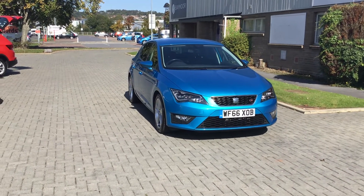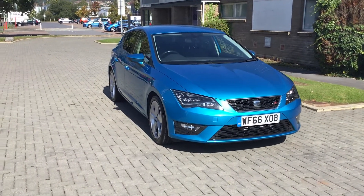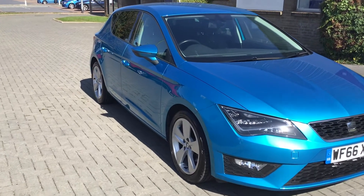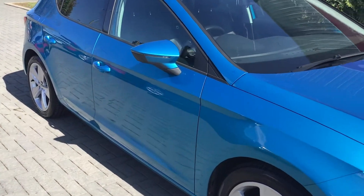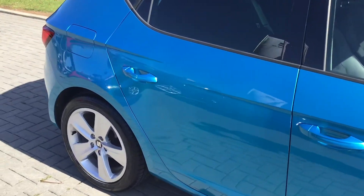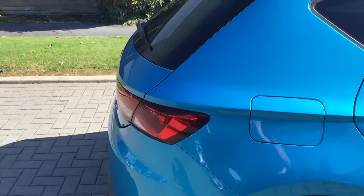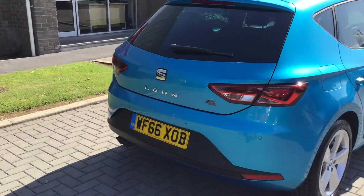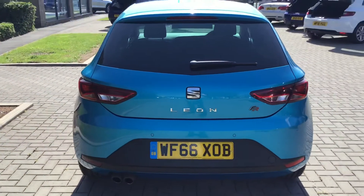Hi everyone, my name is Neil from SMC County Garage. Today we have got the SEAT Leon FR Technology, and this one is in a rare color — Superb Allure Blue Metallic, a very individual and quite rare color. With the sporty look of the FR, it makes it look pretty unique.